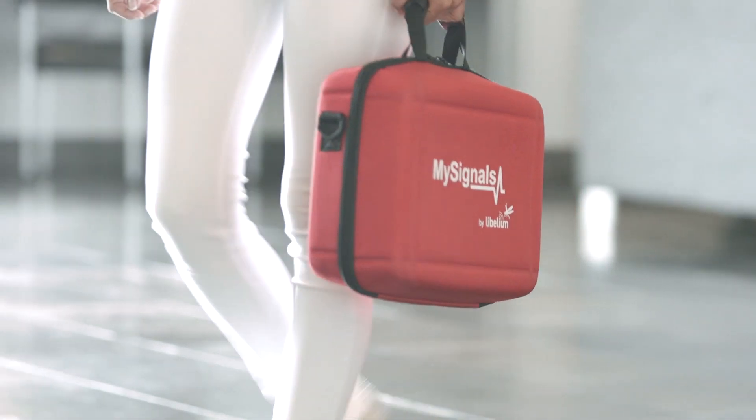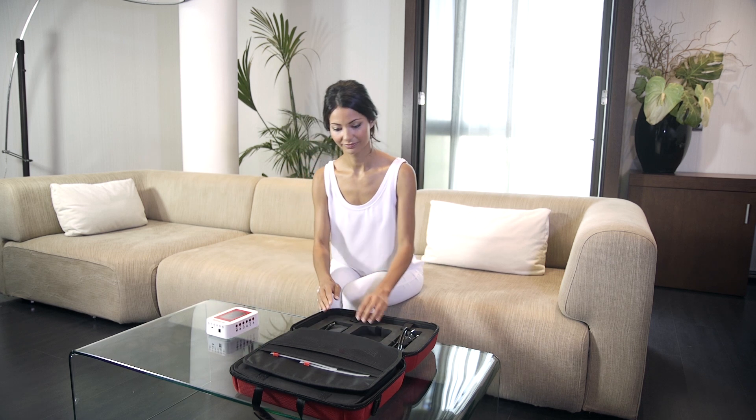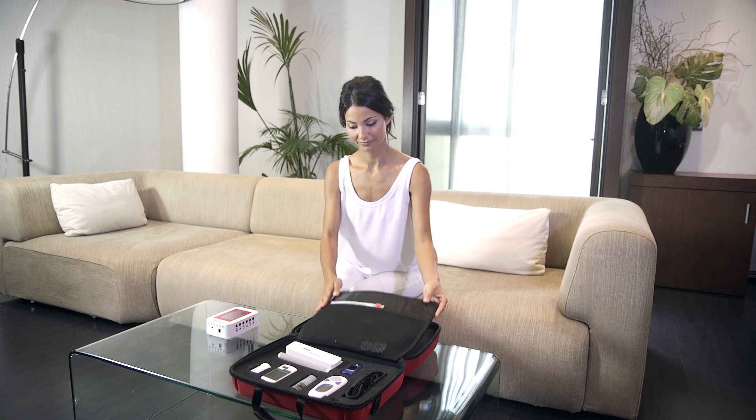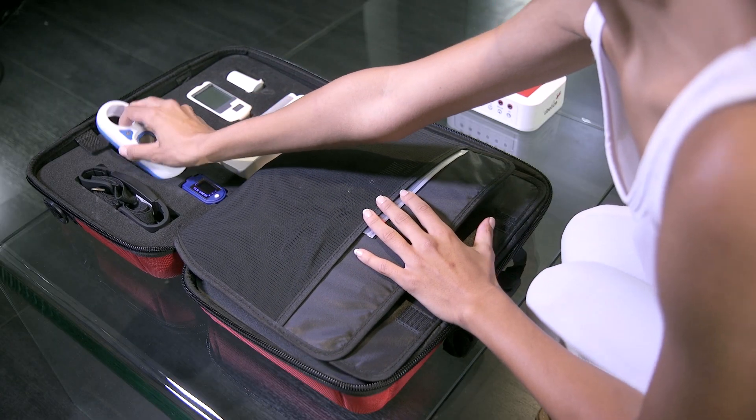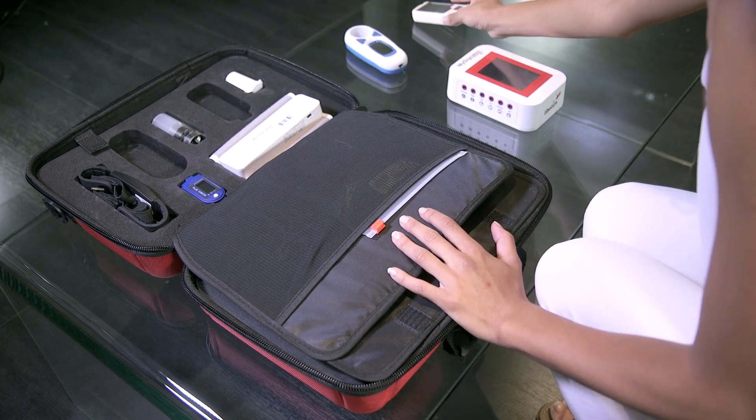MySignals is Libelium's eHealth platform meant to be a hospital as portable as a pocket-sized book and 100 times cheaper than current market solutions. This new eHealth solution integrates in a small suitcase all the sensors and monitoring tools that can be found in an emergency observation room of a hospital.